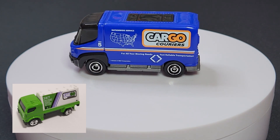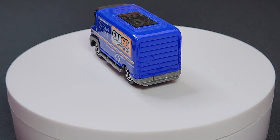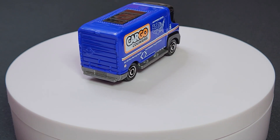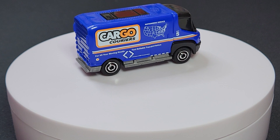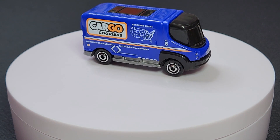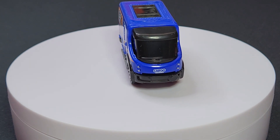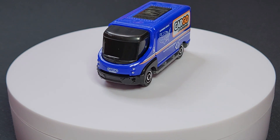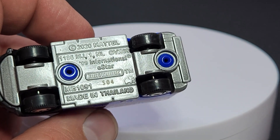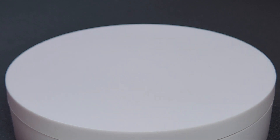This one gets an additional front pass print, which I think is a little over the top for this particular model, as there are probably other models that could have used more love. It does say 'For all your moving needs, fast reliable transportation' on the side, unit number five. The print on the front looks good. There is no interior at all — it was retooled to remove it. The base code is S04 for this mix.